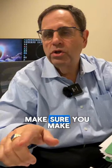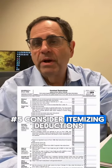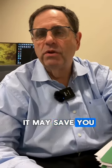Number four, make sure you make your retirement contributions — it will save you money on your taxes. Number five, consider itemizing deductions; it may save you money in the end.